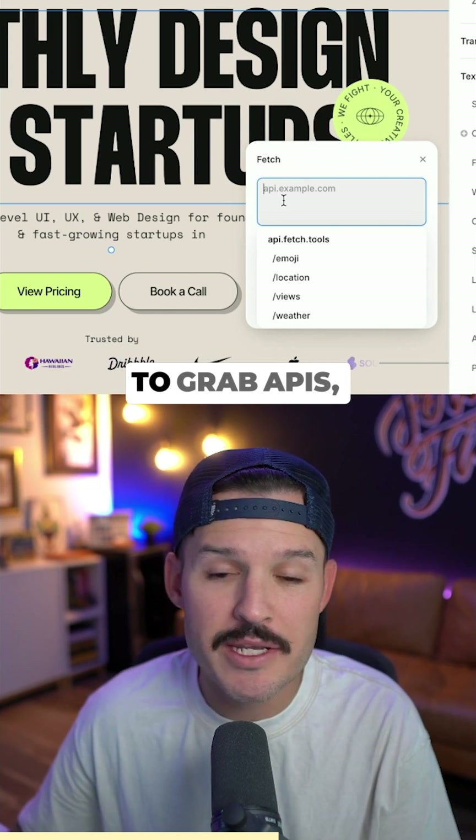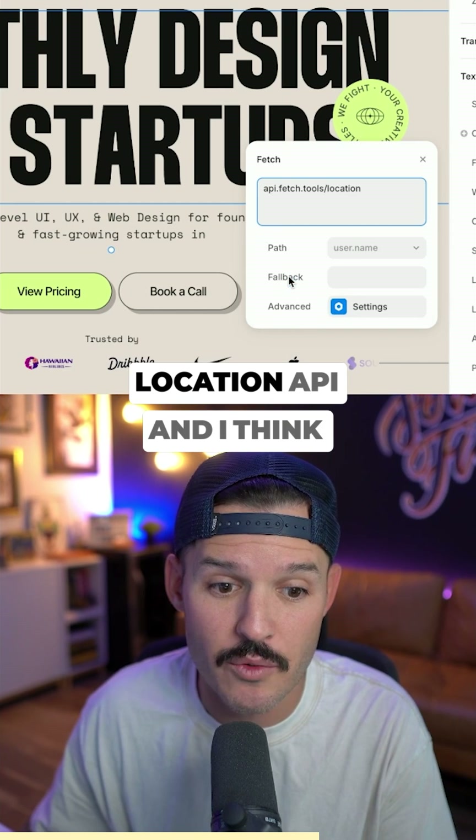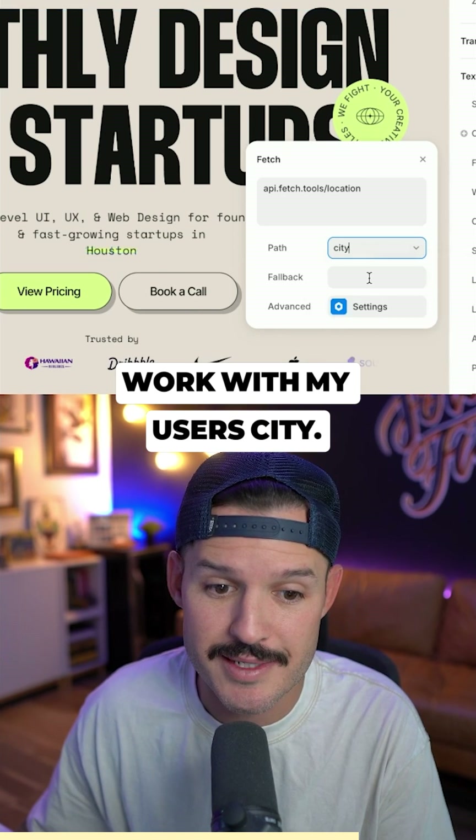When I do that, it's going to allow me to grab APIs — custom ones, ones that are provided to me — and I'm going to go ahead and just grab the Location API. And I think it will probably just work with my Users City.